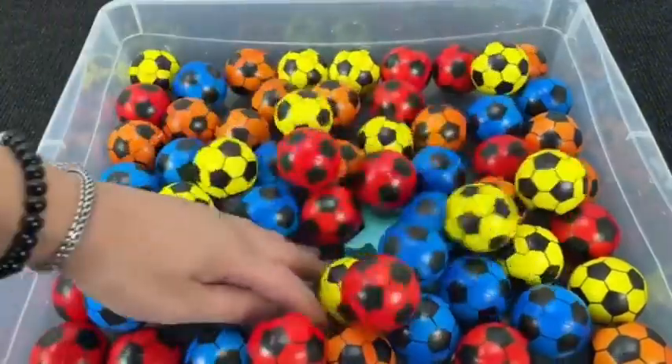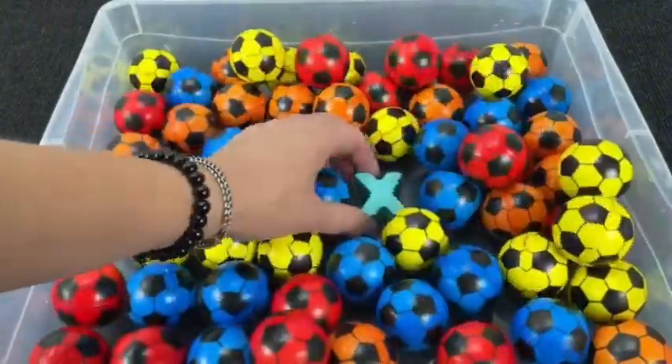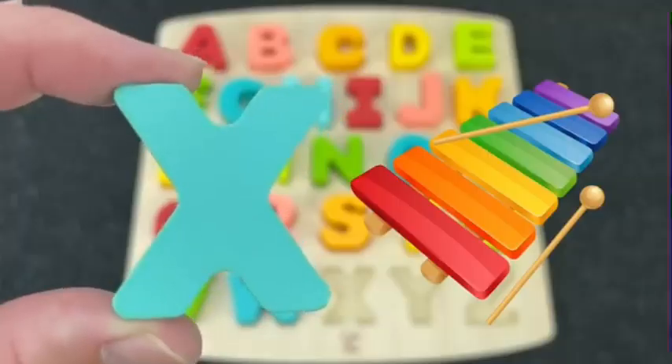How many colored soccer balls? And here we find the letter X. X is for Xylophone.